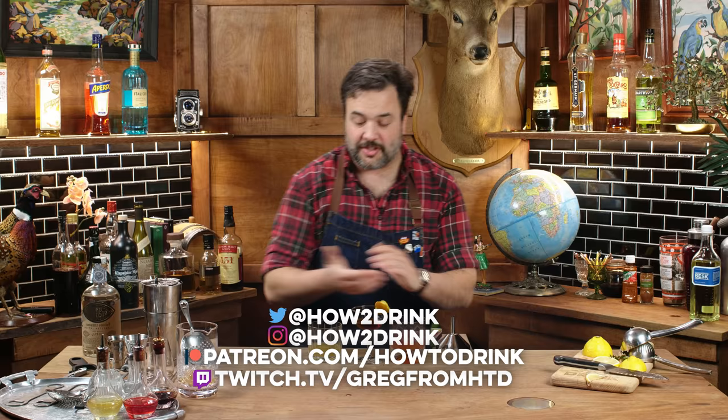So this was Worst Bottles of My Bar Part 2. I definitely want to do more of these. I've got to get some Gammeldansk — everybody tells me that's like terrifying stuff. You'll find me on Instagram, Twitter, Twitch, Patreon, and TikTok. I've been making this show for a very, very long time. While subscribing is nice, it's better to watch the other episodes of the show that exist. Just watch the show. I'll see you guys soon with another episode of HTD.